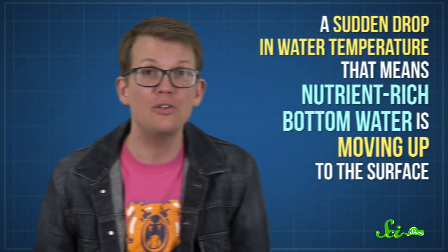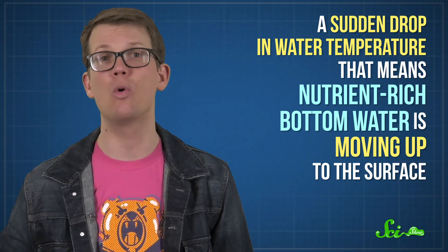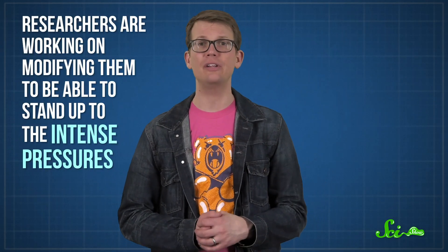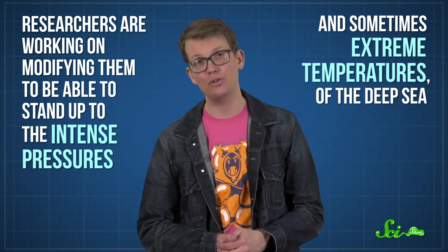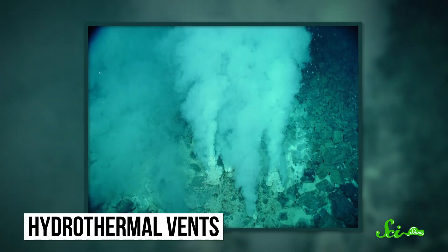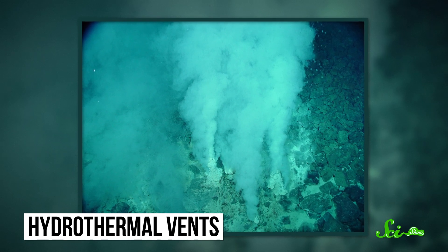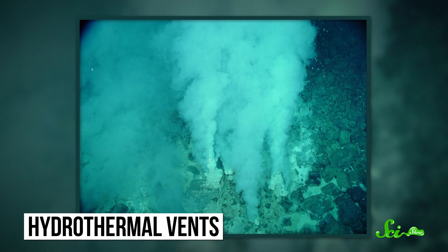The researchers can tell the ESP to take more samples when it detects water conditions that would trigger a bloom — for example, a sudden drop in water temperature that means nutrient-rich bottom water is moving up to the surface. This helps researchers pinpoint when just a few harmful algal cells will turn into a bloom, making ESPs useful as early warning monitoring systems for coastal waters. Currently, ESPs only function in shallow water and at mild temperatures, but researchers are working on modifying them to stand up to the intense pressures and sometimes extreme temperatures of the deep sea. They hope to deploy them near deep-sea hydrothermal vents to find out who's living around there, possibly capturing genetic material from new, never-before-seen creatures.